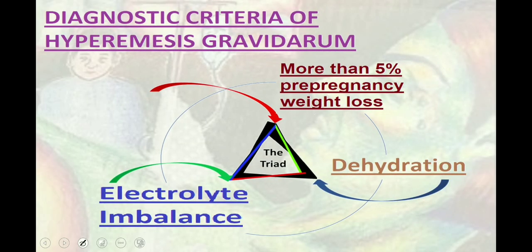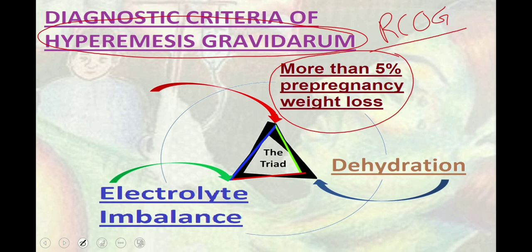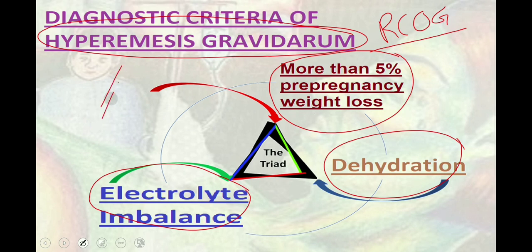Coming to our main topic — excessive vomiting management in pregnancy. Before discussing the detailed management, I would like to tell you about hyperemesis gravidarum. The Royal College of Obstetrics and Gynaecology (RCOG) guidelines say that when there is protracted nausea and vomiting of pregnancy with a triad of more than 5% of pre-pregnancy weight loss, dehydration, and electrolyte imbalance, that is called hyperemesis gravidarum.